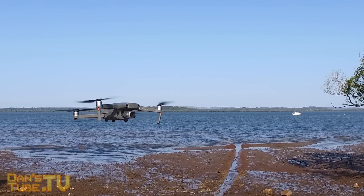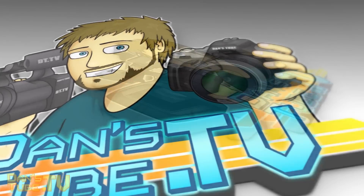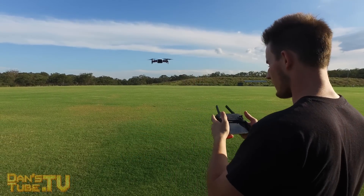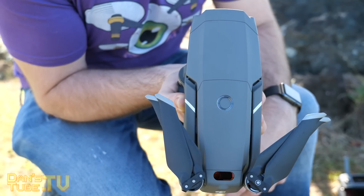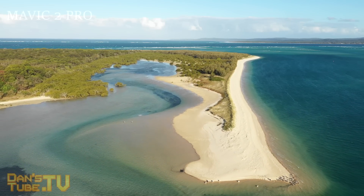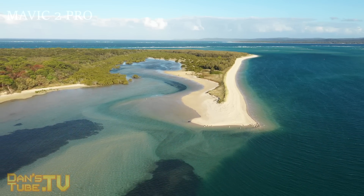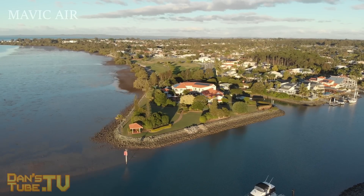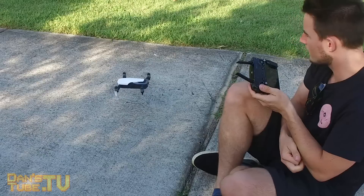Let's get into what makes them different and which drone you should pick up if you're in the market for a new Mavic drone. The Mavic 2 Pro and the Mavic Air do share some similarities, but there are some drastic differences between them. I have a 'before you buy' video for each drone on my channel — two separate videos linked in the description. In this video I'm going to go through all of my experiences, tell you the key differences, and give you a verdict based on what your needs are.